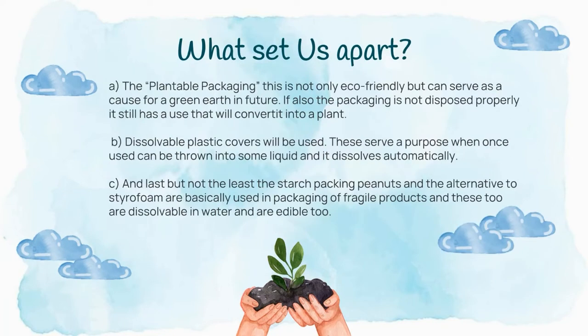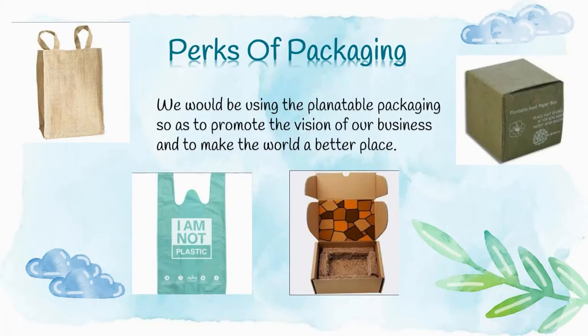What sets us apart — the most unique part of our project — is its packaging. The box in which we deliver products is made of a special material with seeds already embedded in it; once decomposed or thrown outside, it will grow into plants or saplings. The next feature is plastic that dissolves in water once it comes into contact. We also use jute bags for delivery, and for fragile items like glass or clay, we use husk — dried coconut shells or leaves — instead of bubble wrap or plastic cushions.